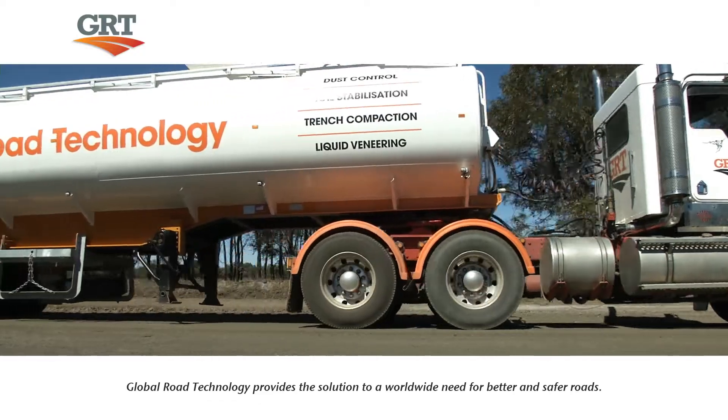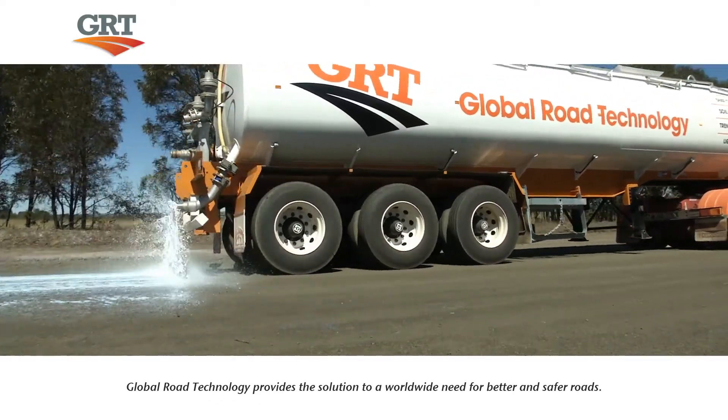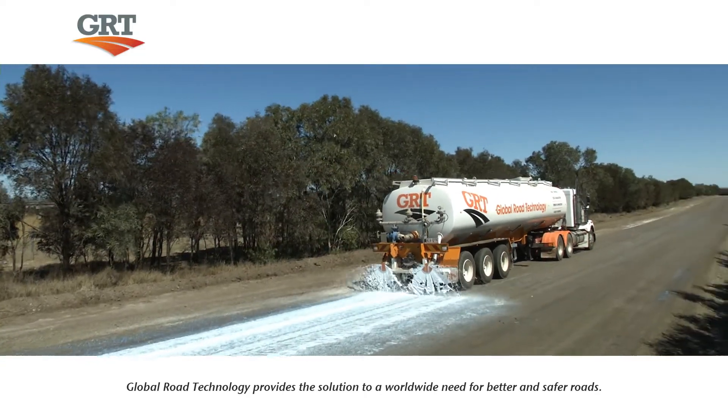Global Road Technology utilizes specialized equipment fitted with computerized delivery systems, which apply a uniform surface seal over the top of the stabilized road.